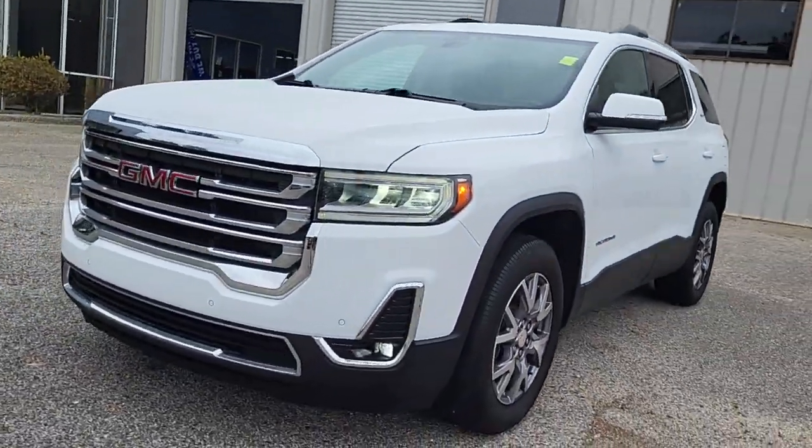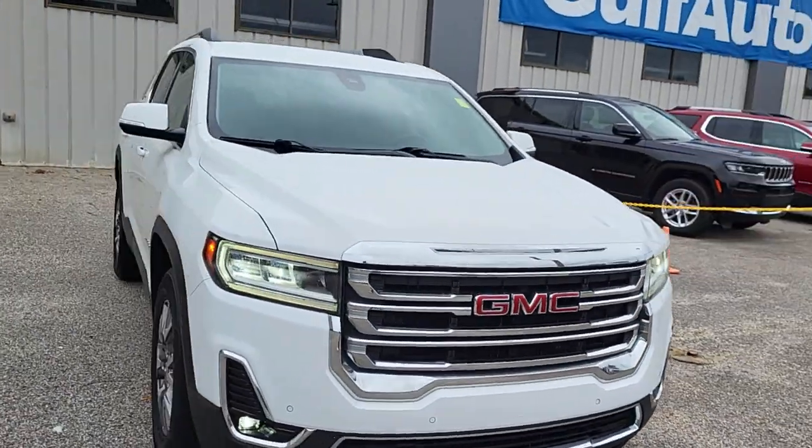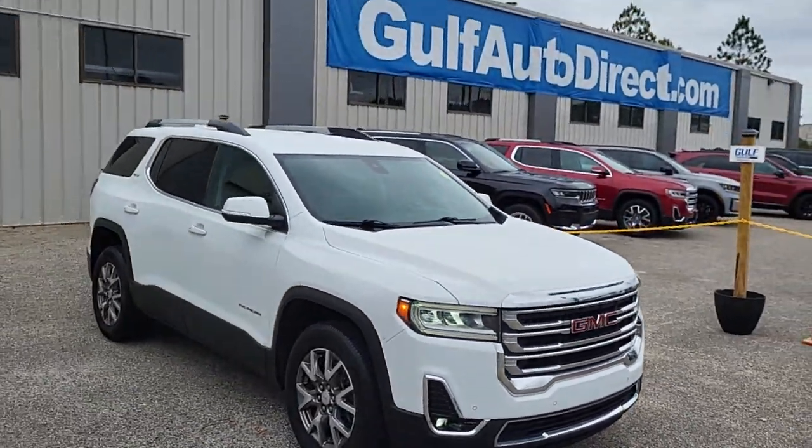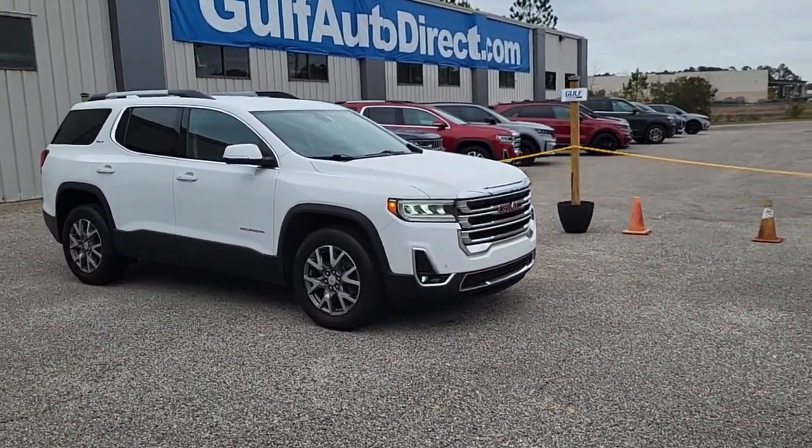Just wanted to send you a quick video of the GMC. If you have any questions, give us a call — we can do everything over the phone and have free delivery up to four hours away. Thank you for choosing Gulf Auto Direct. We'll see you next time.